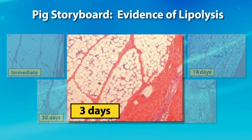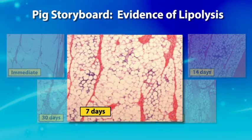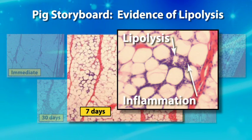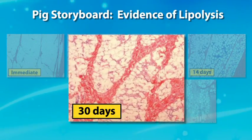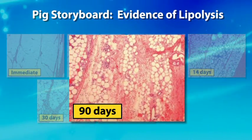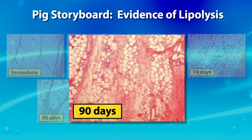By three days post-treatment, all the cells have died through apoptosis, and the first histological evidence appears as inflammatory cells begin to infiltrate the fat — the tiny blue dots visible are the nuclei of those inflammatory cells. At seven days post-treatment, the inflammation increases. At 14 and 30 days, the inflammation continues to intensify, and the fat cells begin to appear misshapen as they are moved out of the subcutaneous tissue through the lymph system. By 90 days, most of the fat has been removed, though a little inflammation remains, indicating the process is not yet complete.